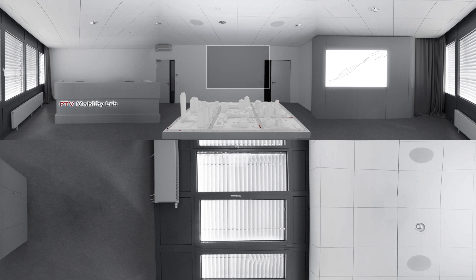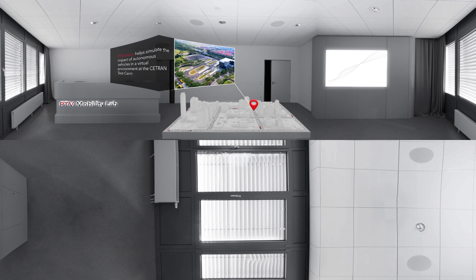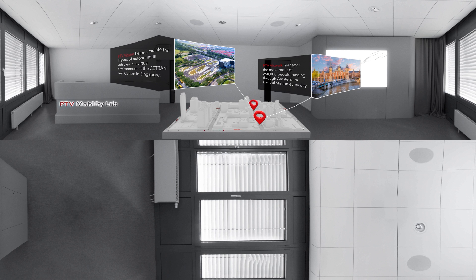To support your decision-making, our software provides a realistic representation of all aspects of traffic and pedestrians based on sound scientific behavioral models.